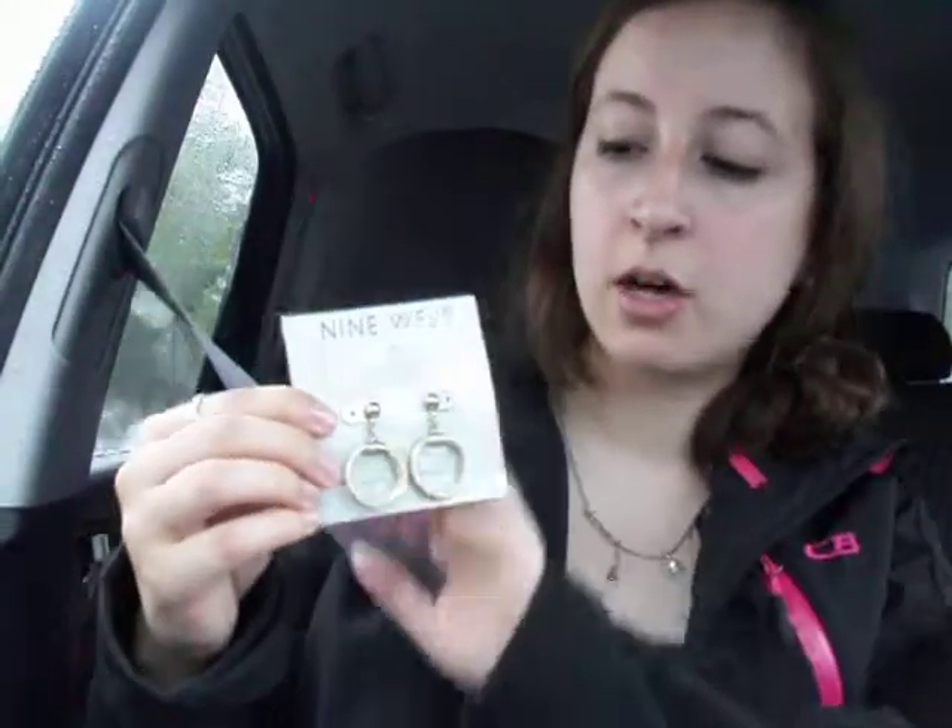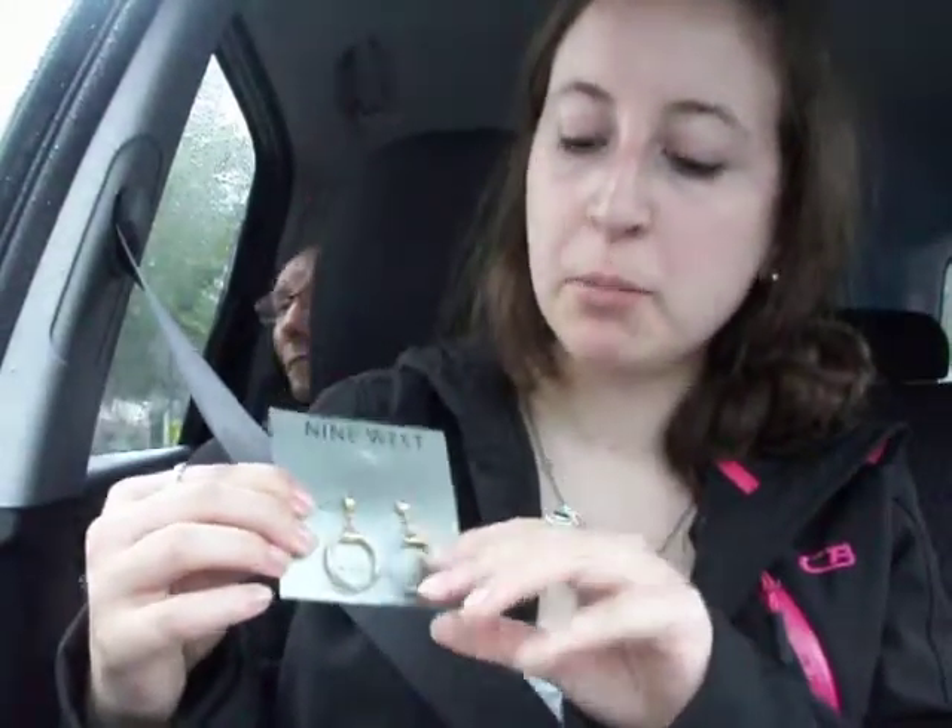This is the next one. I don't know if this is actually Nine West — they might have just been put on here. They're really cute earrings, also 50 cents. I don't think they can match anything yet; I think I just got to clean them up and make them shiny again.